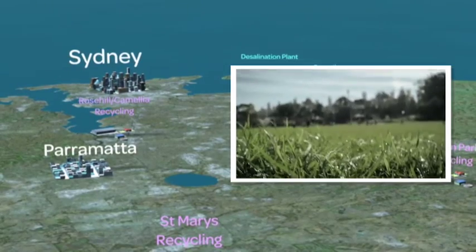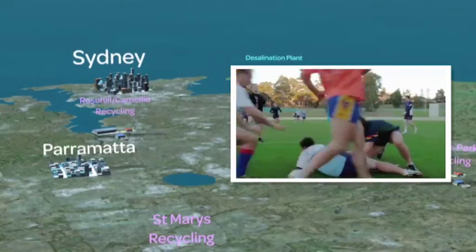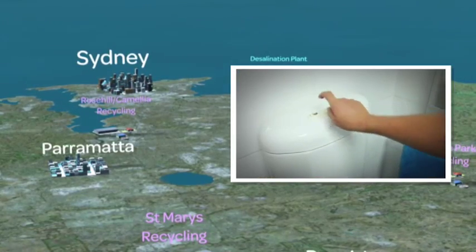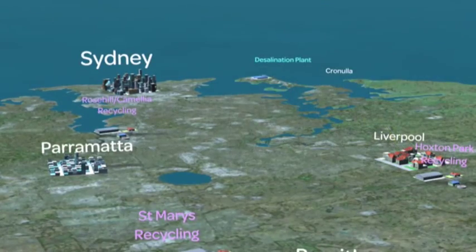Treated stormwater is used to water parks, golf courses and sporting fields, and indoors for cooling towers and flushing toilets. Together, these projects will save more than 2 billion litres of drinking water a year.